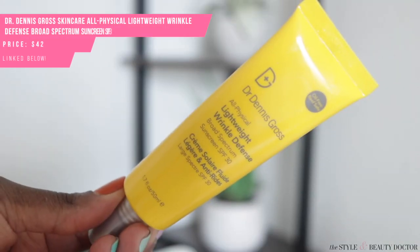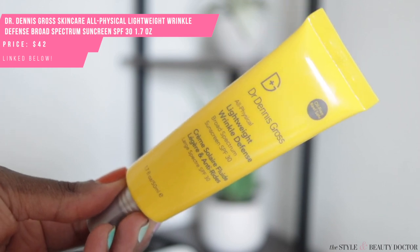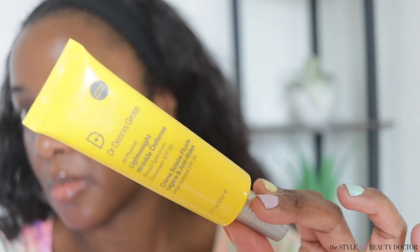This is the Dr. Dennis Gross All Physical Lightweight Wrinkle Defense Broad Spectrum SPF 30. It says it's oil free and it is a very lightweight formula, which is great as we're getting into warmer months. This one is not bad. I like that it glides on the skin — some mineral sunscreens you just have to put a lot of elbow work in to blend out. That's really great about this one.